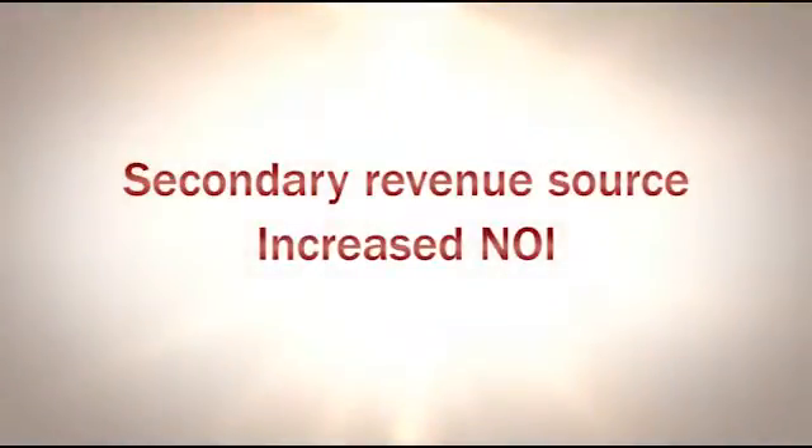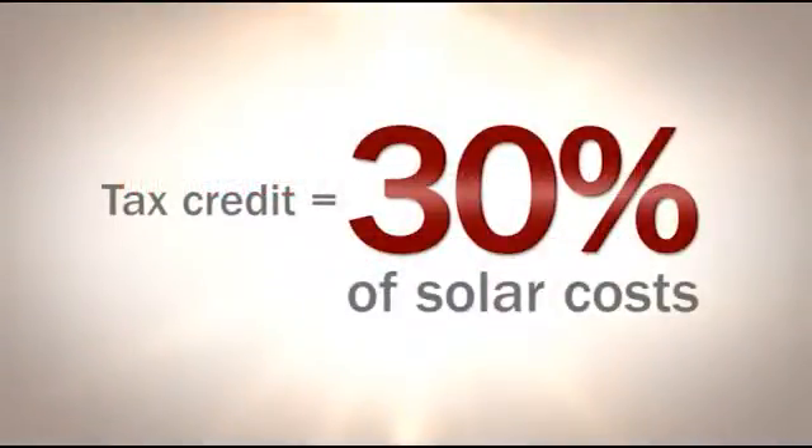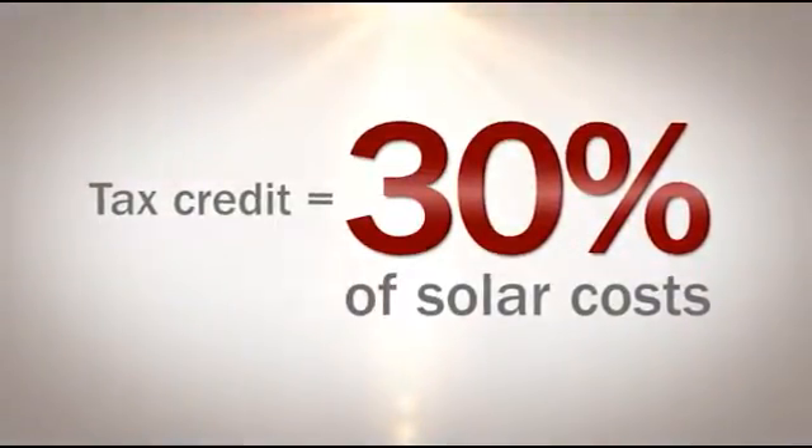A solar installation allows you to enrich the value of your real estate with a capital improvement that can be depreciated over five years rather than the standard 30. Finally, you can receive a tax credit from the federal government equal to 30 percent of the costs associated with solar.